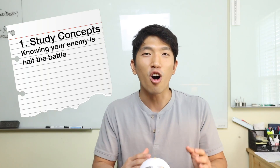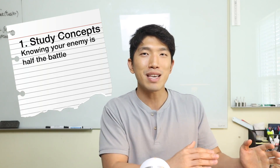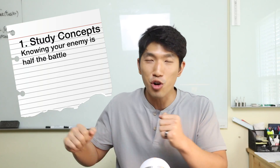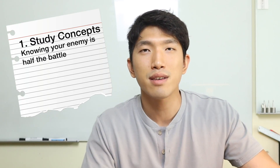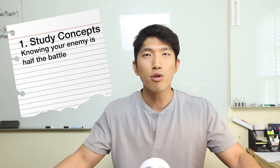The first step in raising your SAT math score is to study all the concepts. You want to know all the concepts because knowing the enemy is half the battle. If you know what the SAT is going to come at you with, then you already won't have to battle — all you have to do is solve them. You might be asking, how am I supposed to know what's going to show up on the exam?